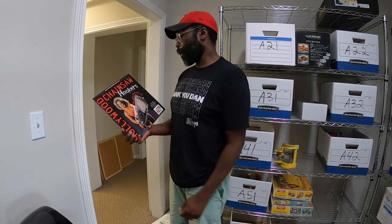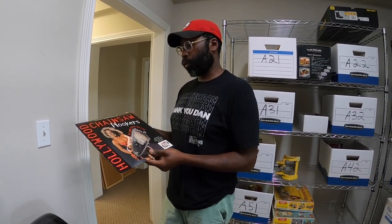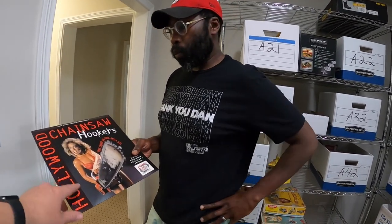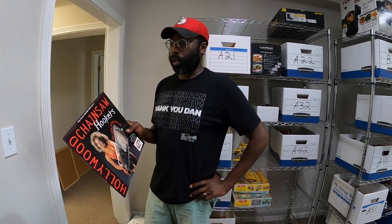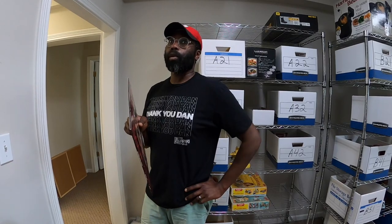Curious to see why so many people like laser discs. The quality is probably substantially better than VHS, and something like Hollywood Chainsaw Hookers probably never came out on DVD. The Nicolas Cage one that sold for $175 — doing the research on that, it was the last printed laser disc in North America, which is why it was so valuable.